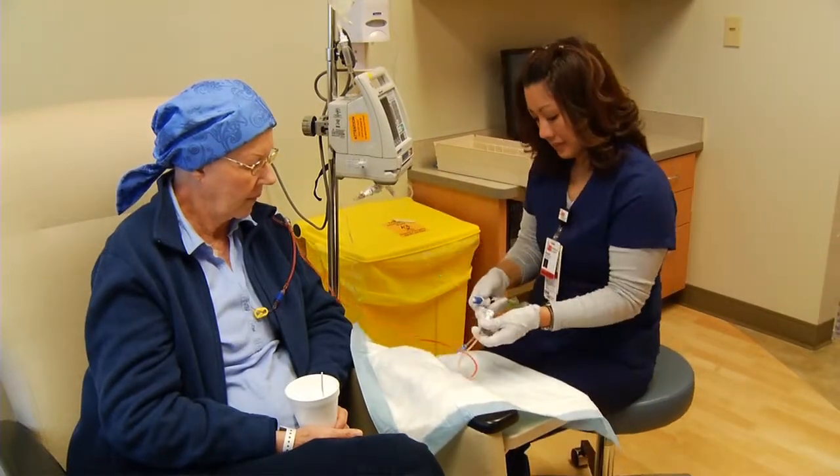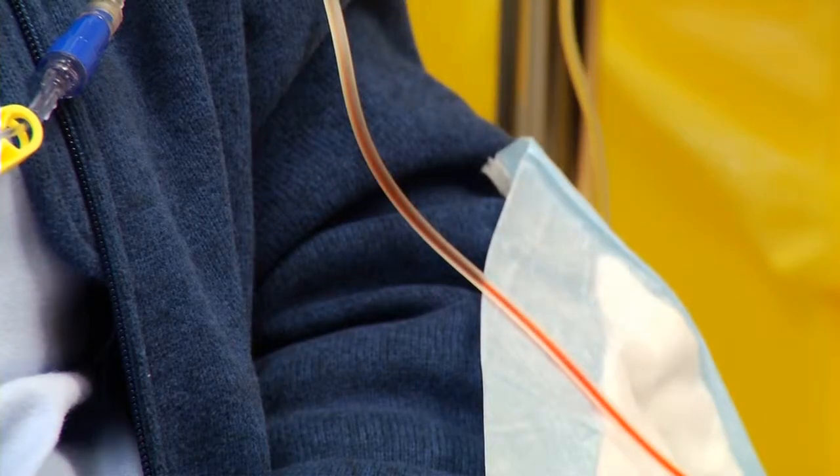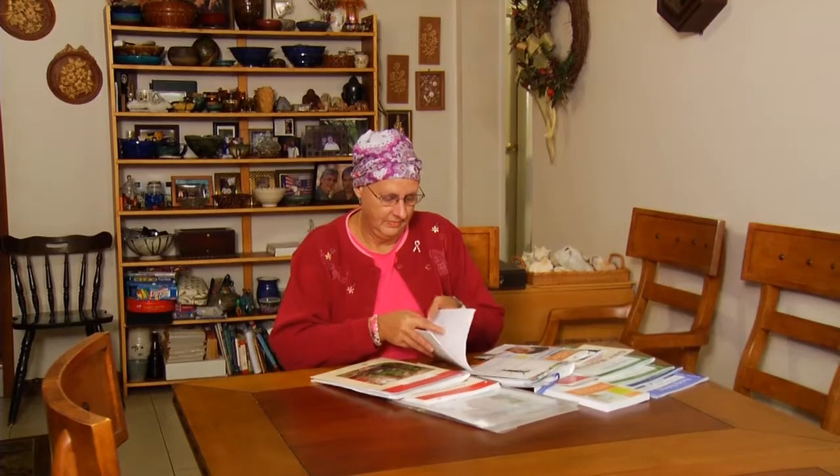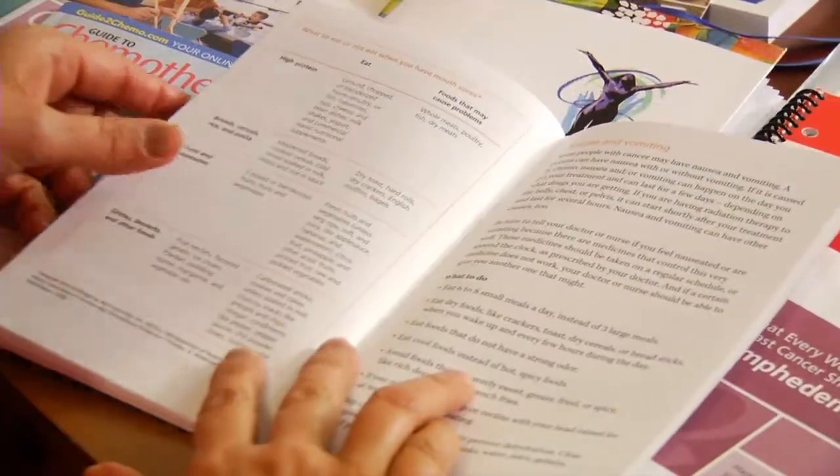Named partially for its ruby red color, the drug doxorubicin has become a mainstay in the treatment of breast cancer for decades. Linda Nazareth has been treated with it, and so was her grandmother nearly 50 years ago. Even then, there were questions about the impact it may have on a woman's heart.